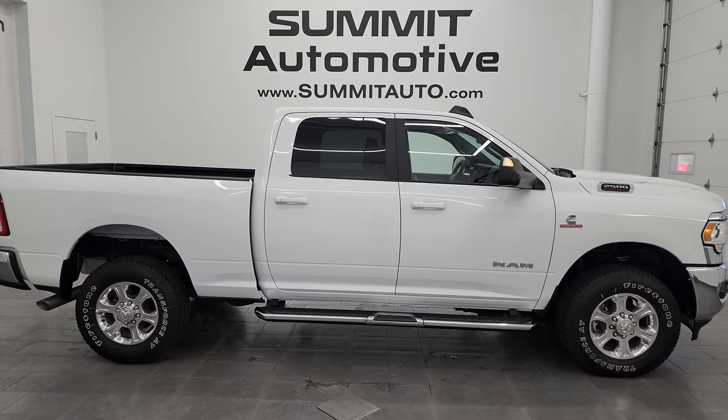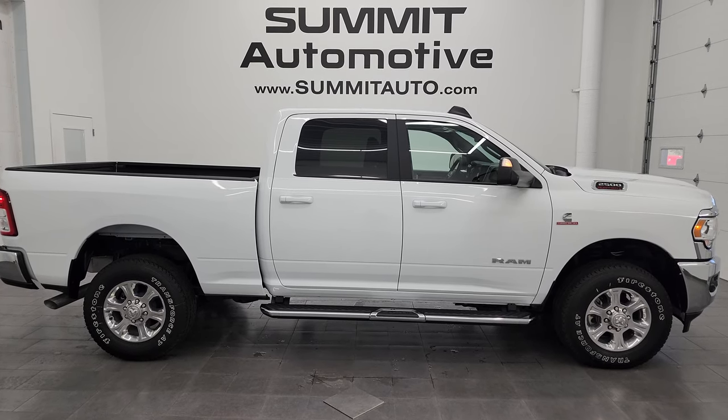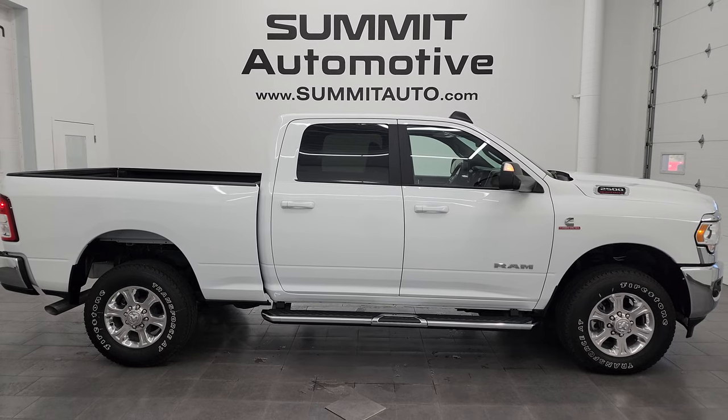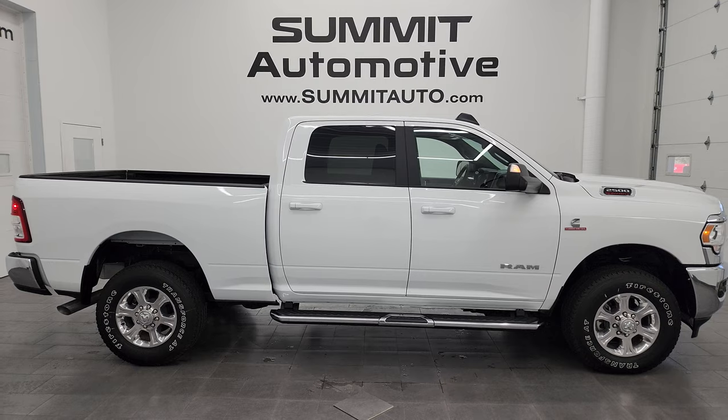And to see more pictures of this truck or one of our other 550 new and used cars, trucks, SUVs, minivans, Wranglers, half-tons, three-quarter-tons, one-tons — you name it, we've got it — go to the website: Summitauto.com. Full pictures and descriptions of every single vehicle, all at Summitauto.com.